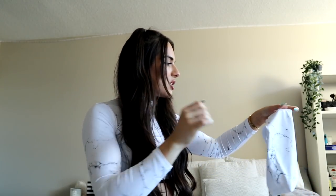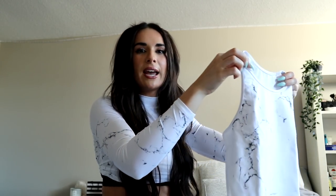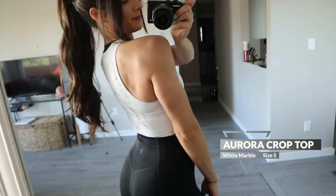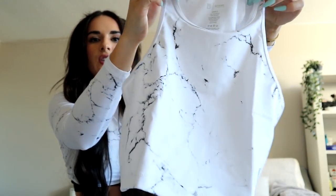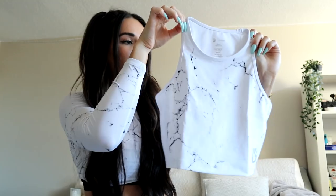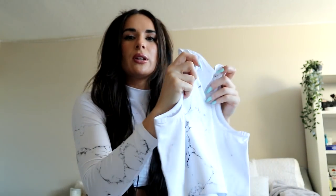We also have a little marble tank top. I love just throwing these on when I'm going for a walk or a hike over a sports bra — it looks so cute. For my girls that like a little bit more coverage in the gym, this is perfect. I'm more of a sports bra gal, but for hikes and walks I absolutely love tank tops. This one is super plain racerback in a really nice sweat-wicking material. It fits so well.